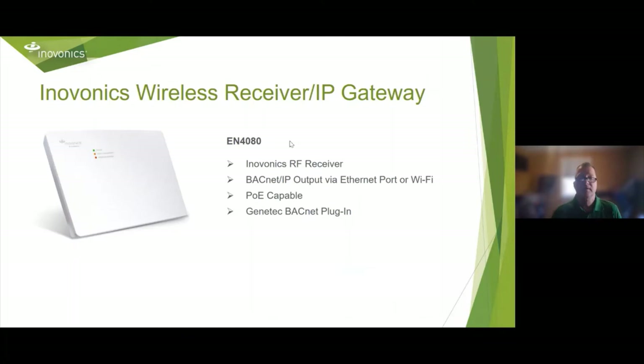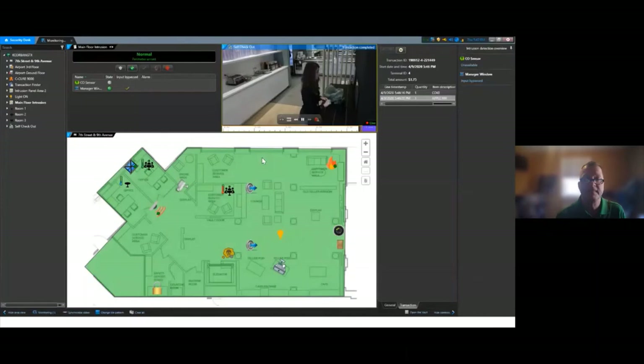In order to speak with other companies, we have different receivers. The InnoVonix EN 4080 is an RF receiver with BACnet IP output, Ethernet port, or Wi-Fi. It's PoE capable, and with the Genetec BACnet plugin, it can speak directly to Genetec Security Center.